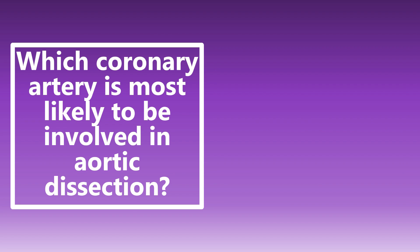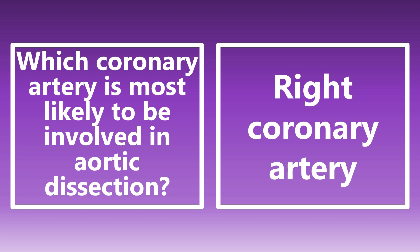Which coronary artery is most likely to be involved in an aortic dissection? It's the right coronary artery. That's why some people say that an aortic dissection can mimic an inferior STEMI, because you're damaging that right coronary artery and may see similar changes on the ECG — ST elevations in the inferior leads. Sure, it could be a right-sided infarction, but it could also be aortic dissection.